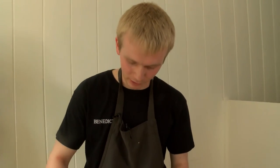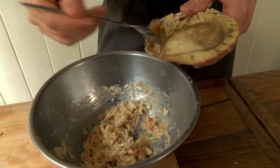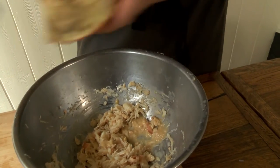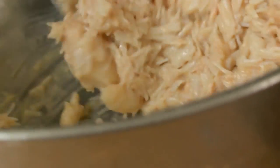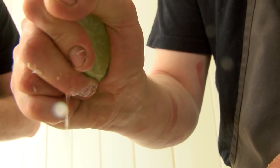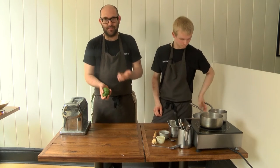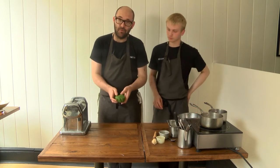Now we've got the white crab meat in the bowl. I'm just going to put a little bit of brown meat in there as well — to add a little bit more flavour and bind the meat together to get a nice consistency for the ravioli. To finish the mix, we're just going to put a little bit of lime zest in there and a tiny squeeze of lime juice. Give it a good mix up. We're now moving on to making the ravioli, and obviously for this you need some pasta. It's always best to make it 12 to 24 hours before, but it's a really simple recipe.